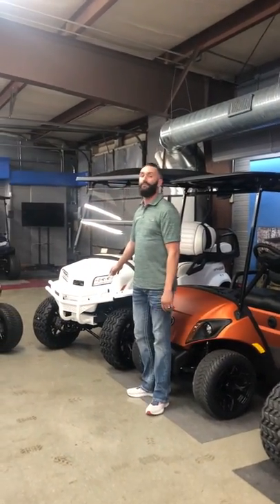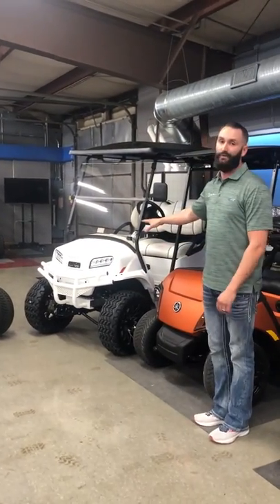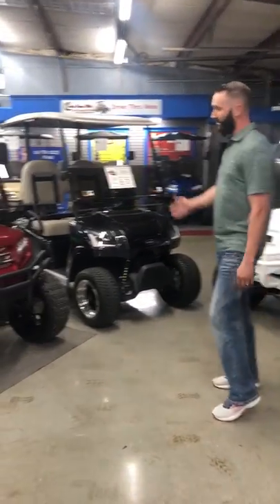Moving on behind me here, we have special edition Club Car Onwards. This is one of very few made. And here's a two-seat variant of the Star Electric cart.